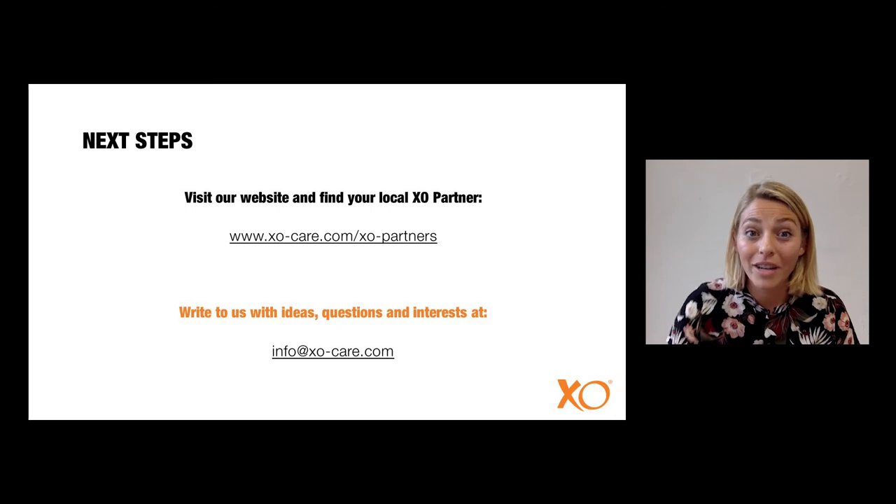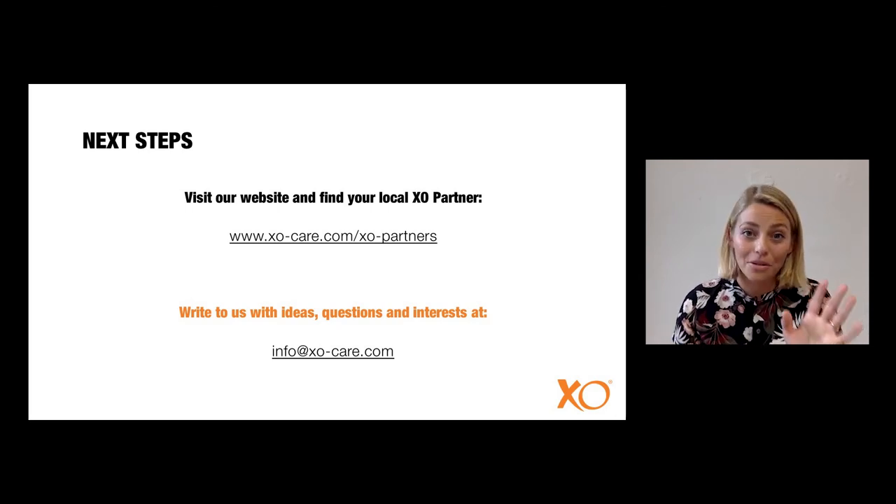Thank you for participating in today's webinar and thank you to all participants. I would like to see you again in September. See you then. Bye.